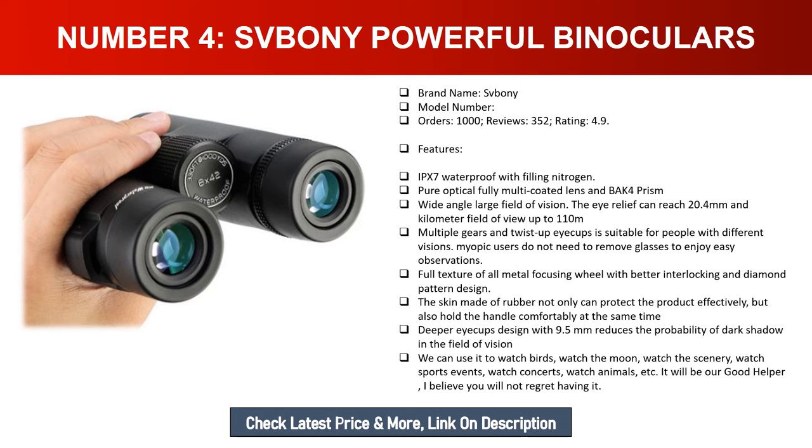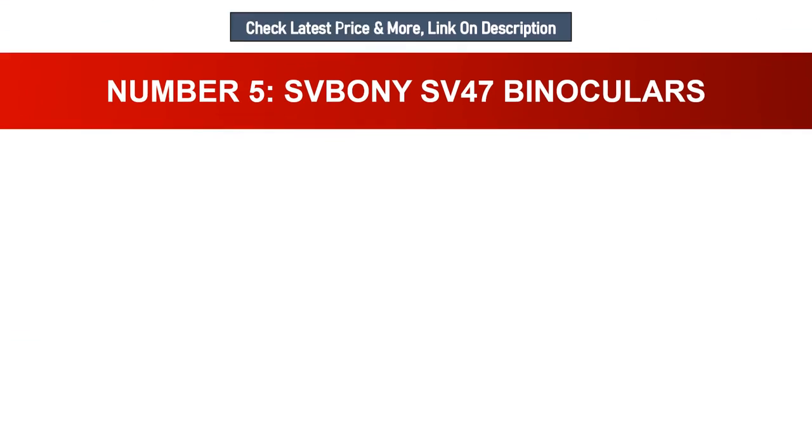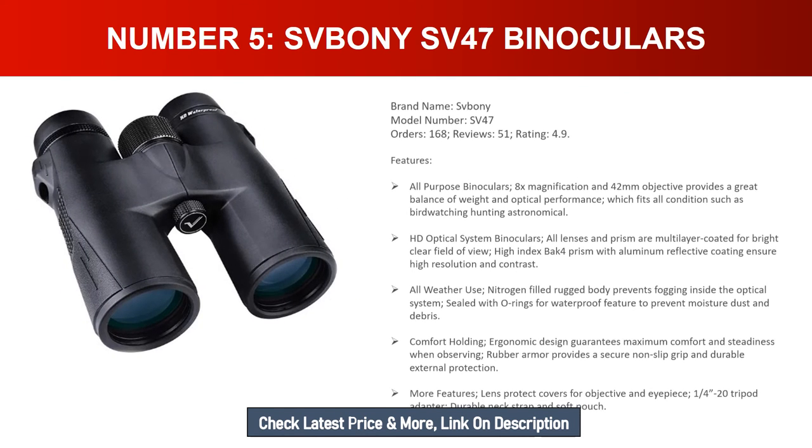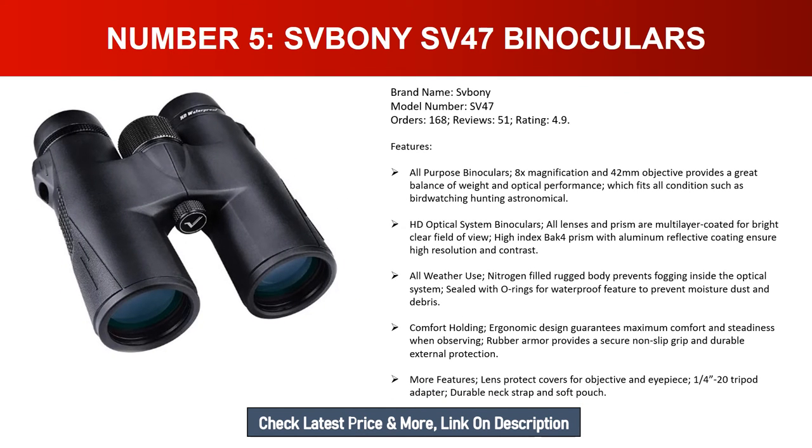The full metal focusing wheel features diamond pattern design for better grip, and the rubber skin protects the product while ensuring comfortable handling. A deeper eye cup design with 9.5mm reduces dark shadows in the field of vision. Suitable for watching birds, the moon, scenery, sports events, concerts, and animals. A versatile good helper for many activities.